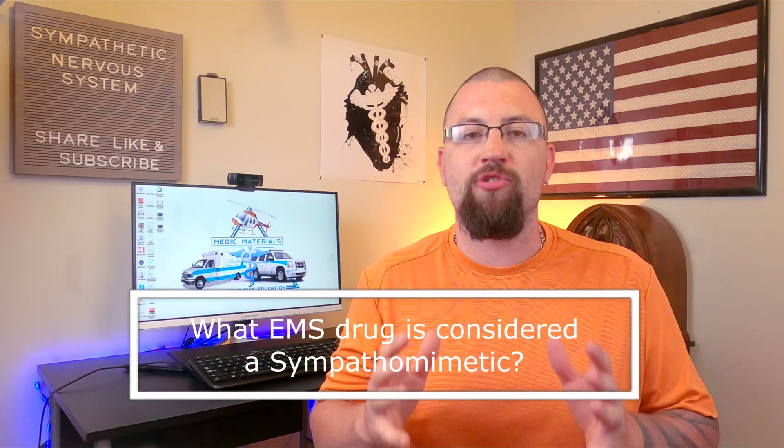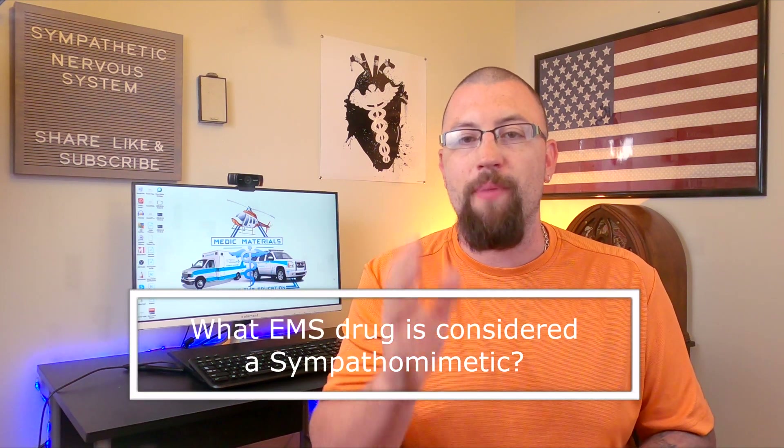Before we continue, make sure to answer that question of the day in the comments below. What major EMS drug is considered a sympathomimetic?